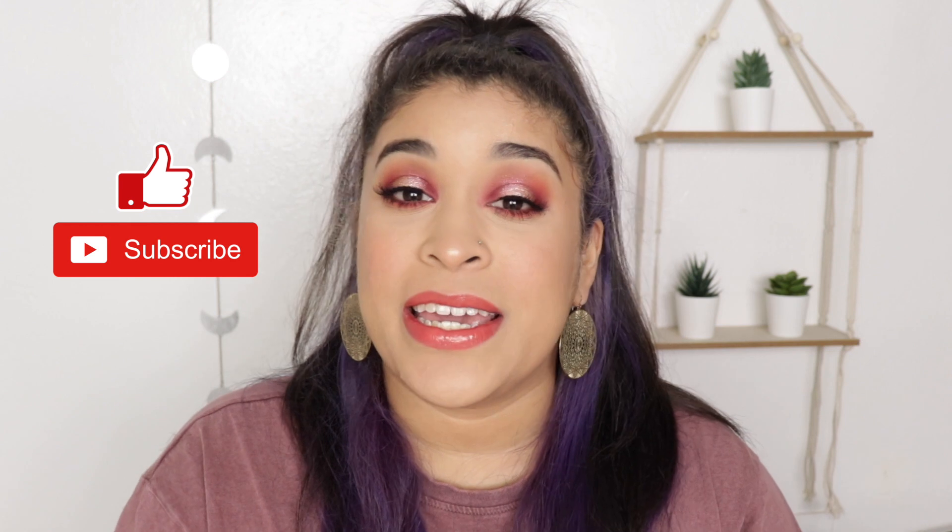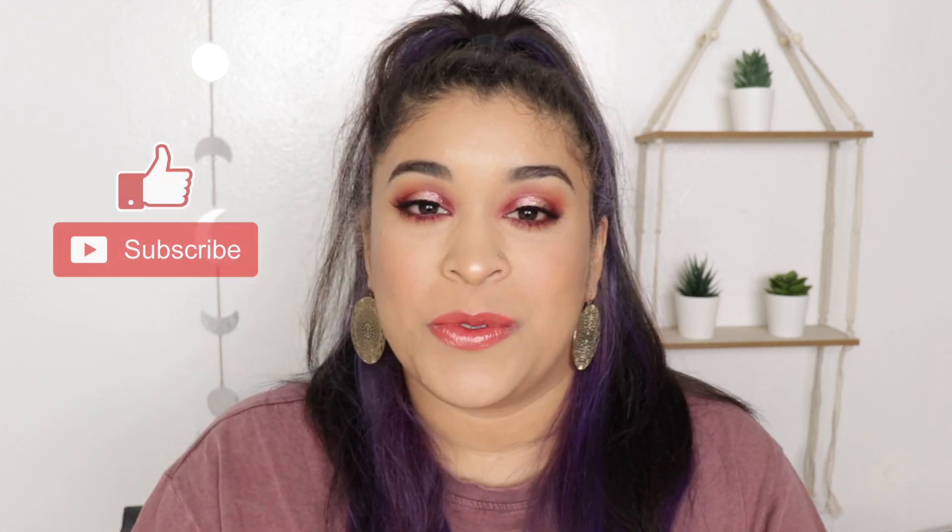Alright guys, this is it for this video! I hope you guys liked this mini lip party swatch. Let me know if you guys want me to do a part two — I can try to get different colors or colors that you want to see. Red Apple Lipstick, if you're watching this, thank you so much. I really appreciate it — I was so happy when you guys reached out to me. Your products are amazing and I can't wait to see what you release next. If you liked what you saw, please consider subscribing, like, and leave a comment. I'm trying to reach 1,000 subscribers by the end of this year. I hope you guys have an amazing day and thank you so much for watching!